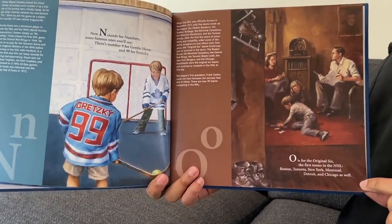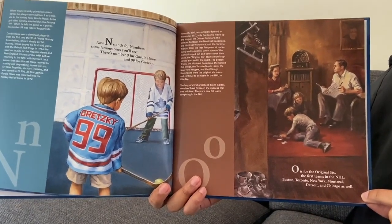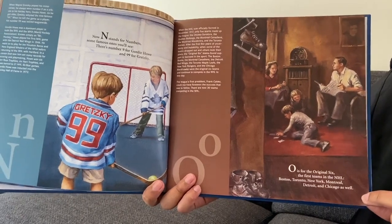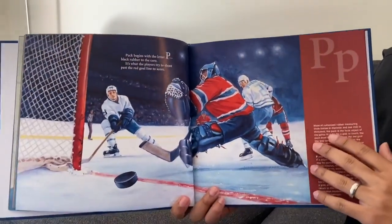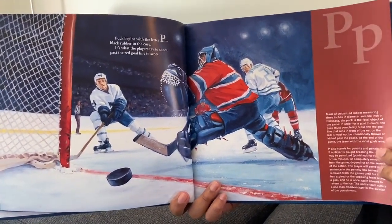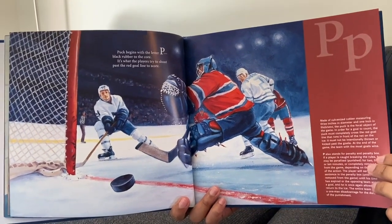O is for the original six, the first teams in the NHL: Boston, Toronto, New York, Montreal, Detroit and Chicago as well. Puck begins with the letter P, black rubber to the core. It's what the players try to shoot past the red goal line to score.